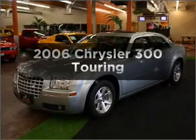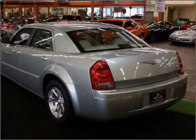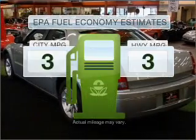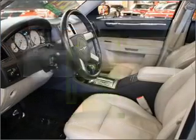Check out this 2006 Chrysler 300. Travel the roads in style and comfort in this great vehicle. Save your money — make fewer trips to the gas station when driving this fuel-efficient vehicle.